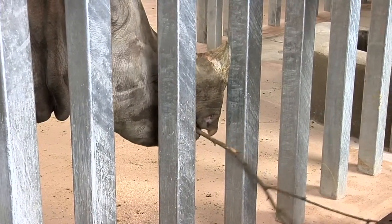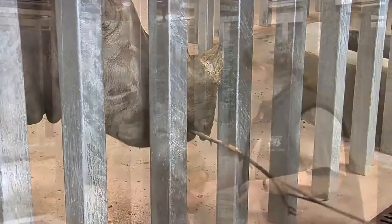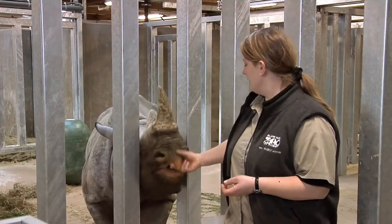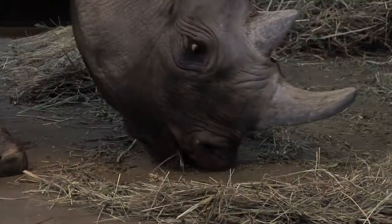Rhinos also like to eat browse — that is, branches and shrubbery. You can see this pointed lip, which would aid in stripping leaves and branches from shrubbery.